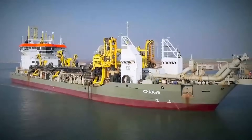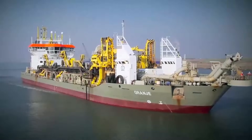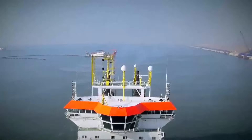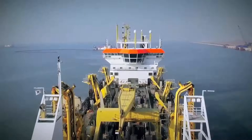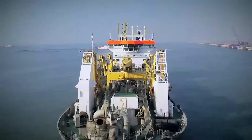The trailing suction hopper dredges of Boskalis are ocean-going vessels that can collect sand and silt from the seabed and transport it over large distances. Boskalis deploys trailing suction hopper dredges for the construction and maintenance of ports and waterways, as well as land reclamation and coastal defence and riverbank protection.